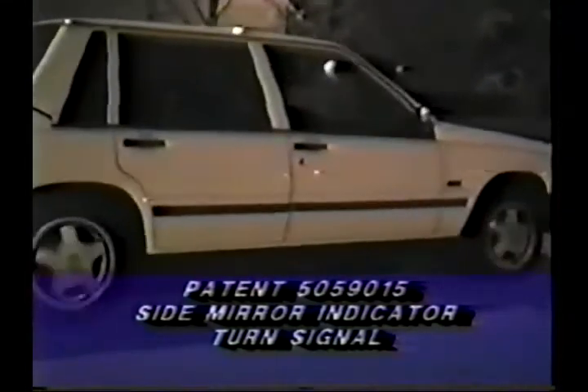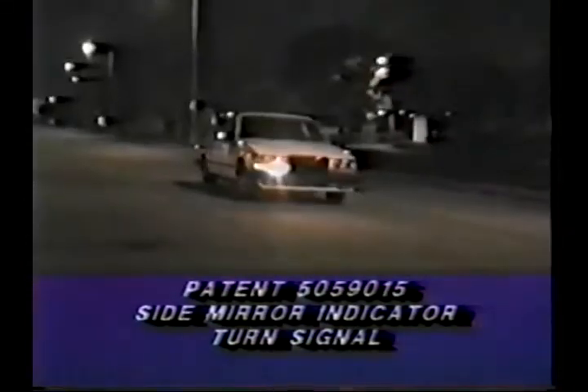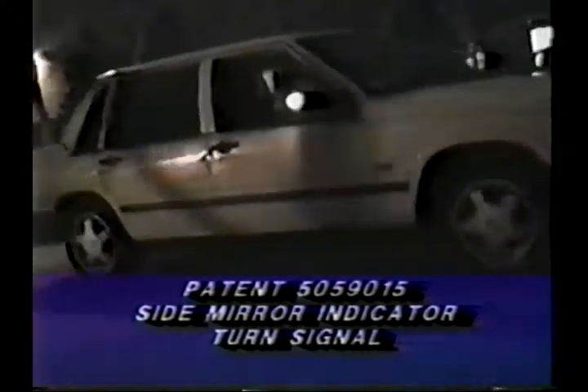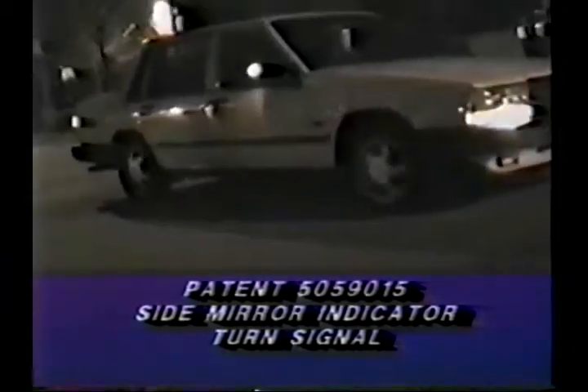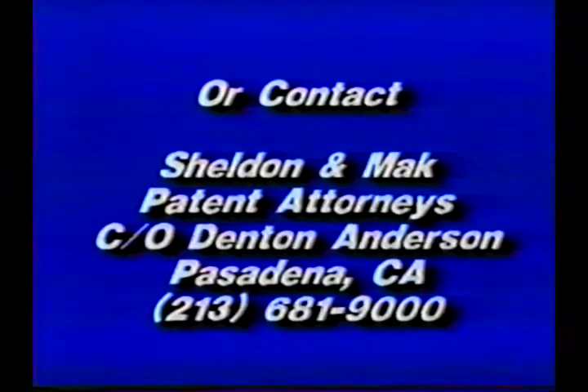Phone: area code 310-864-0263. Or Sheldon and Mack Attorneys, care of Denton Anderson, at 225 South Lake Avenue, 9th floor, Pasadena, CA 91101. Phone numbers: area code 213-681-9000, or 310-312-9900, or 818-796-4000. Thank you for your time.